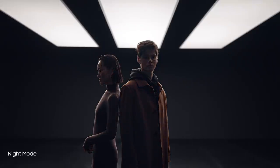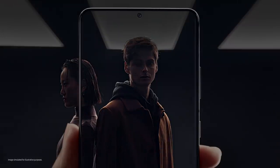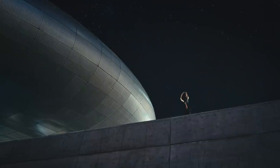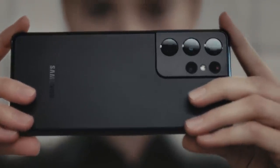Night mode delivers our biggest leap in low light photography. Multi-frame blending and enhanced AI deep learning transform low light into bright vivid photos. When the night calls for video, enhanced noise reduction makes adventures after dark brighter than ever.